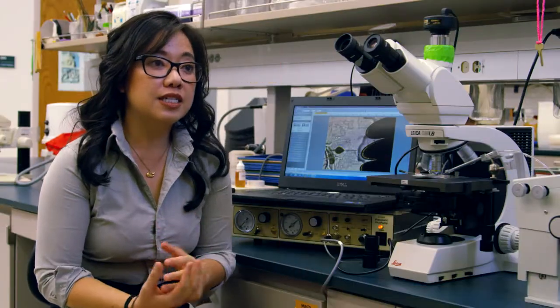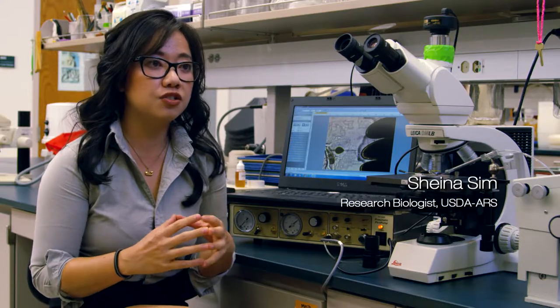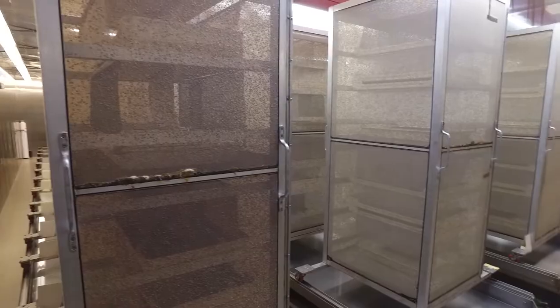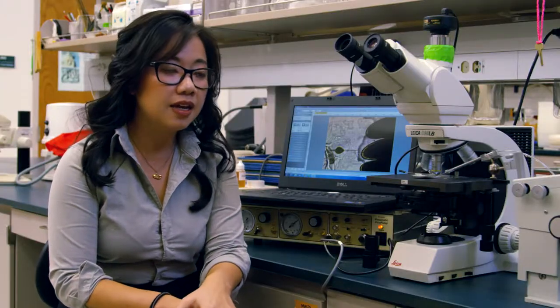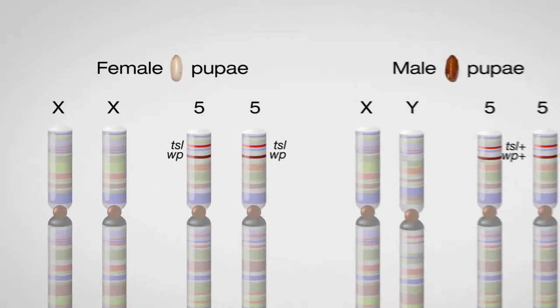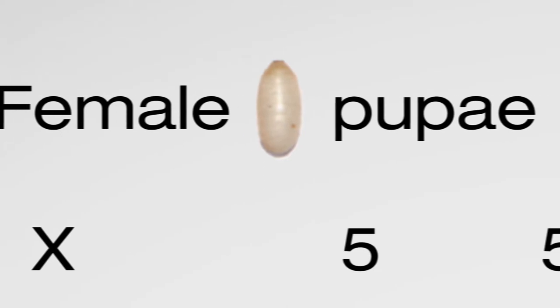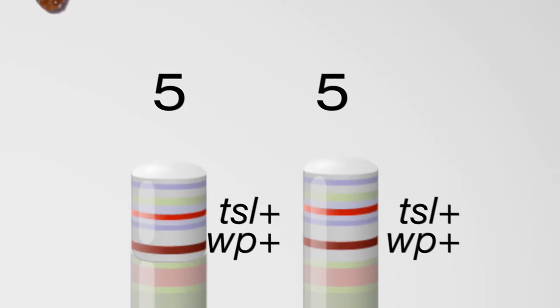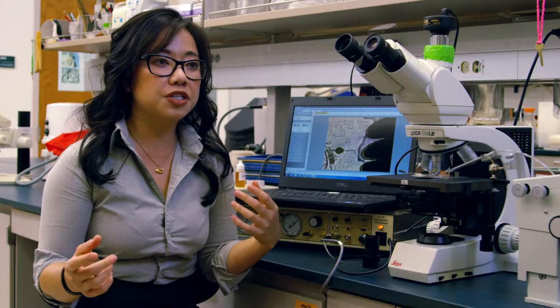One of the cornerstones of SIT is the availability of a genetic sexing strain — basically a strain where you are able to separate males from females at a very large scale. A genetic sexing strain exists for the MedFly, called the Vienna line, developed by the IAEA. In this strain, two traits enable genetic sexing: white pupae, where females have white pupae in contrast to the wild-type brown pupae of males, and temperature-sensitive lethal. We're identifying the genes for white pupae and TSL through techniques integrating classical genetics, RNA-seq, and whole genome resequencing to identify a short list of candidate genes.